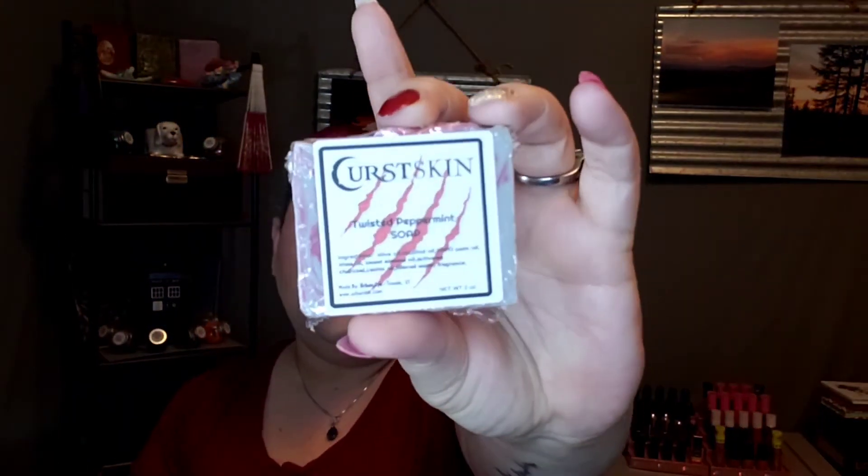First thing is first — this will most likely go into a giveaway because Andy's not super hip on peppermint soaps. He's very particular. He likes the Dr. Squatch cedar one. He loves that, it smells so good. But this has coconut oil in it, so I can't use it as we all know. This is the twisted peppermint soap.